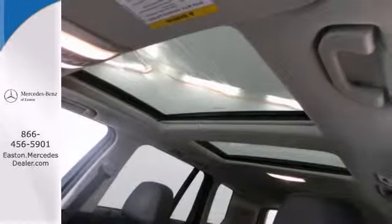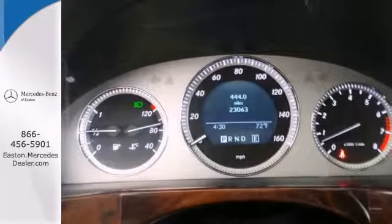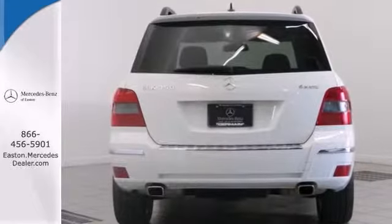Loaded with all of the good toys, fully serviced, and priced so low you can't say no. Get in today for this loaded SUV before it slips away.